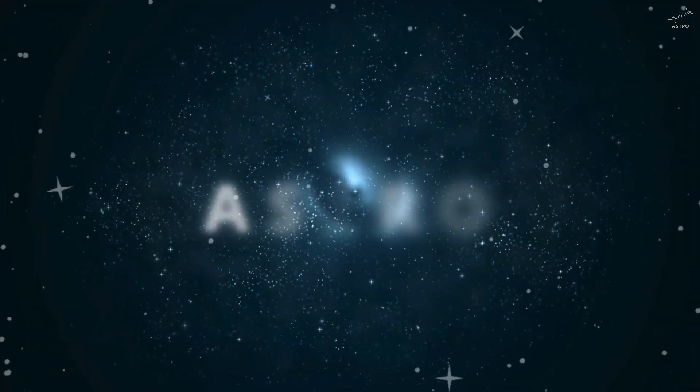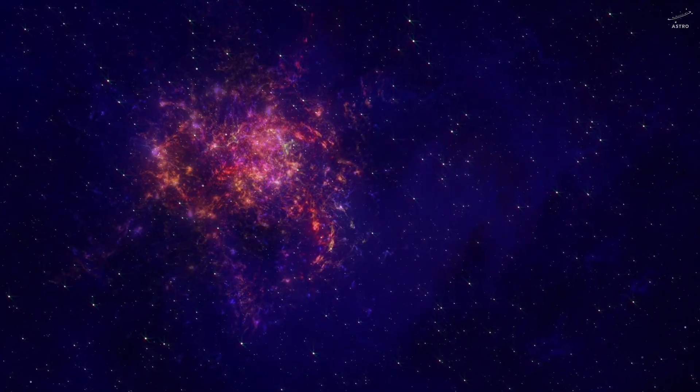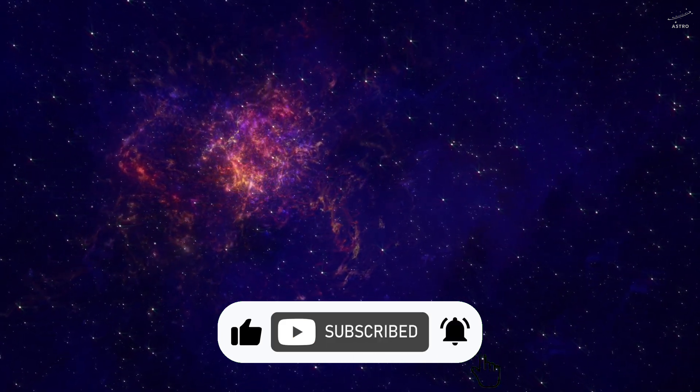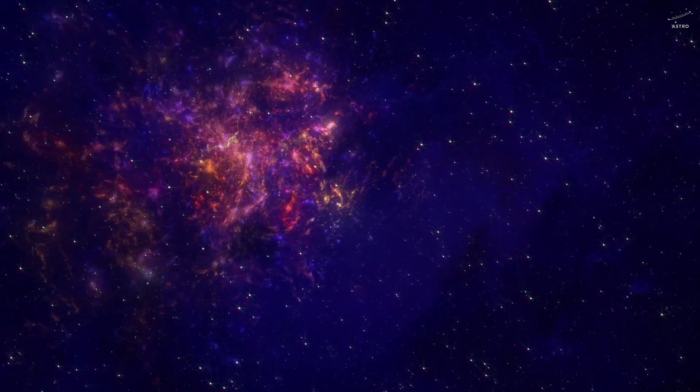If that gave you chills, you're exactly where you need to be. This is Astra, where science becomes an adventure. Together, we'll listen to the faint whispers of the cosmos and ask the question: could Europa be alive in a way we've never imagined?